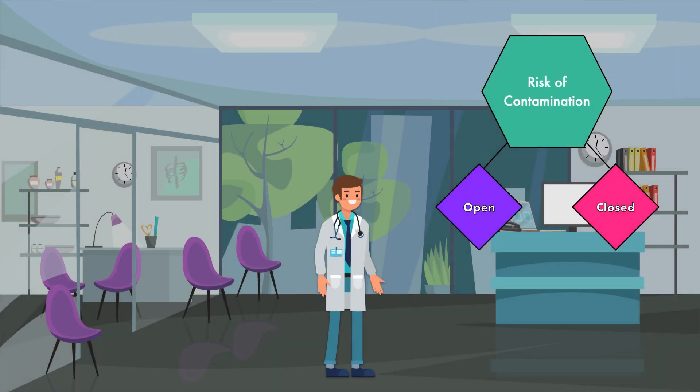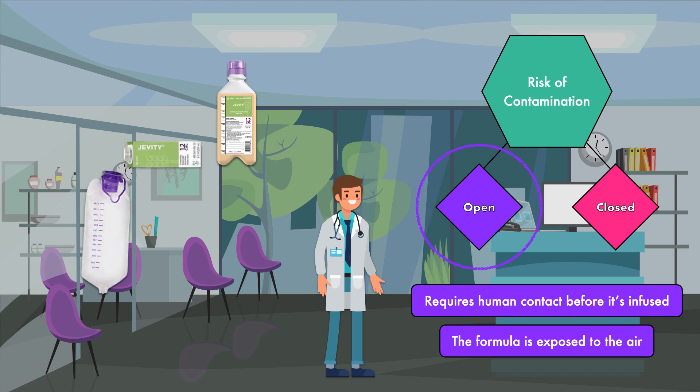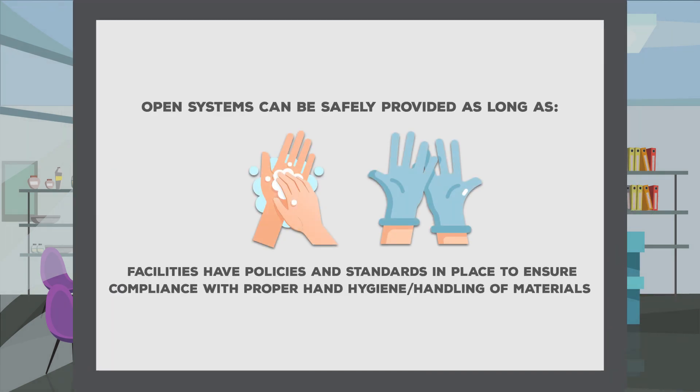The first factor we're going to explore is the risk of contamination. Compared to a closed system, an open system comes with a higher risk of contamination. This is because it requires human contact before it is infused, and the formula is exposed to air. All formulas come in a sterile container, but as soon as the formula is opened and poured out, the risk of bacterial growth goes up. When contaminated formula is provided to the patient, it can lead to foodborne illness and other hospital-acquired infections. Open systems can be safely provided as long as facilities are willing to have policies and standards in place to ensure compliance with proper hand hygiene and handling of materials.